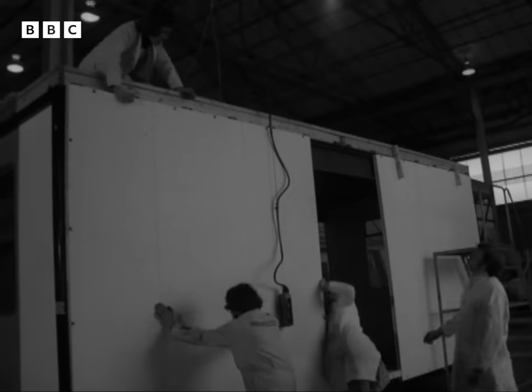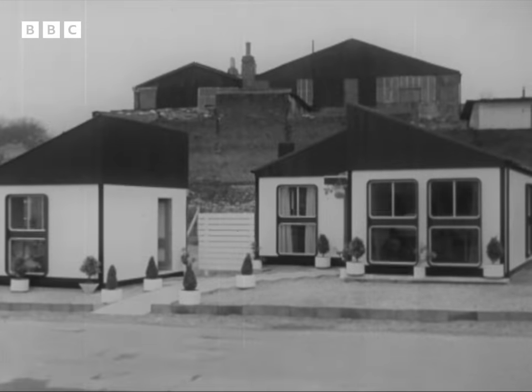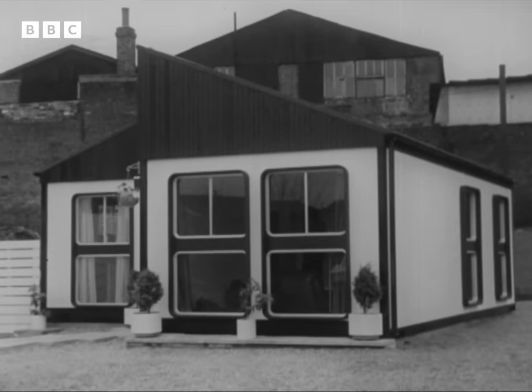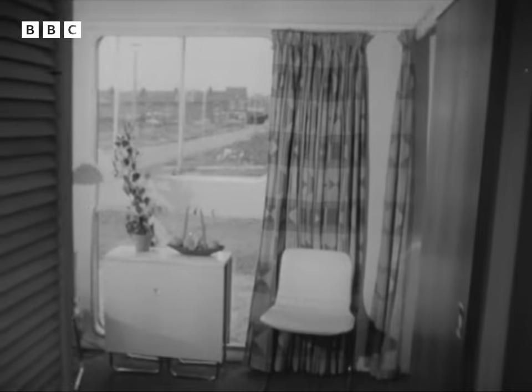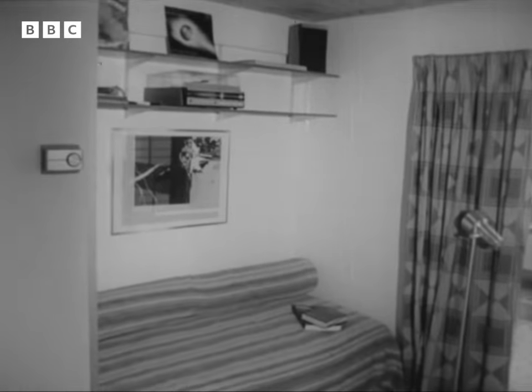This hut is for an industrial site, but the company has developed the system to turn out homes like this one. It's their demonstration model — a complete two-bedroom house which can be delivered on site while you wait. It costs seven and a half thousand pounds, about the same price you'd pay for a brick house of a similar size. In contrast to the post-war prefabs, this one is meant to last a long time.